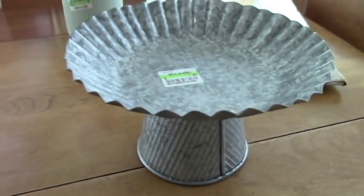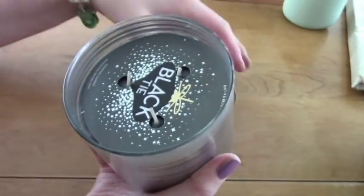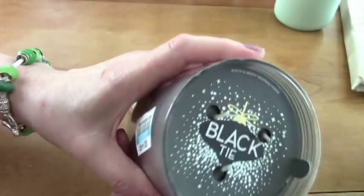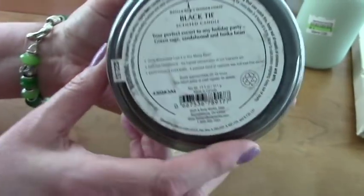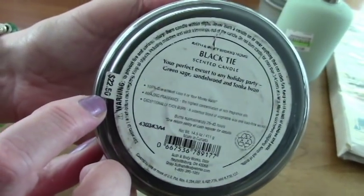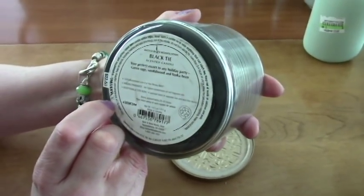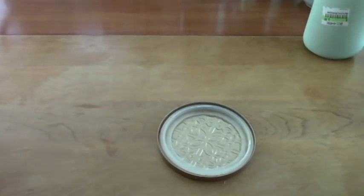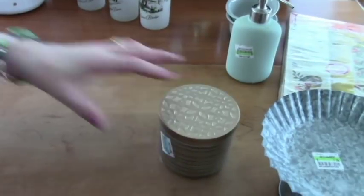And then I got this beautiful candle — Black Tie from Bath & Body Works. It's a three-wick one. I got that for two dollars. They're all over the place with their prices on candles, so this was originally $22.50. It's sandalwood, green sage, and tonka bean. It smells good — sort of masculine smelling. I thought that was really nice. Two dollars.